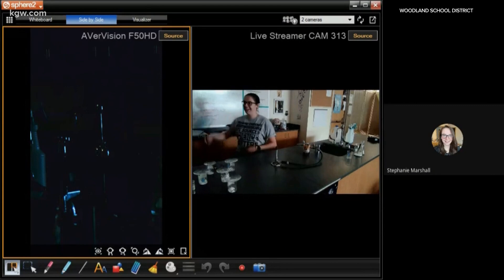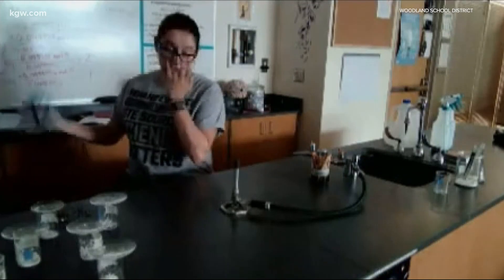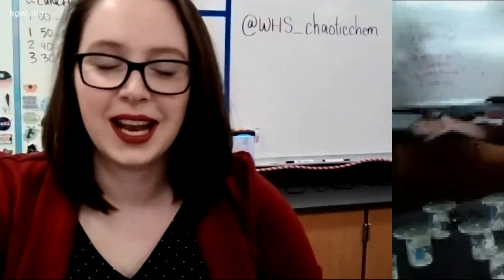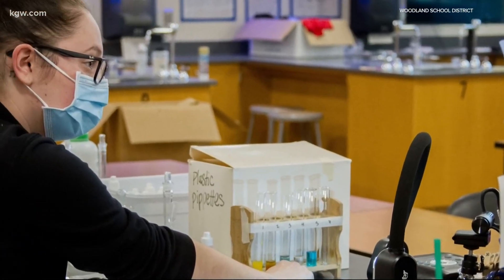Welcome to lab two. That's Ms. Stephanie Marshall. This lab is more based on just your observations. She teaches high school chemistry at Woodland High School, and with students still in distance learning, she's had to change up the way she teaches. Her go-to: can she light something on fire today?